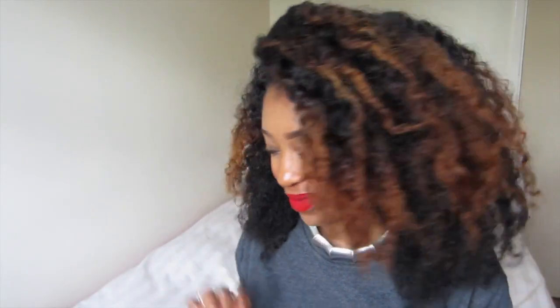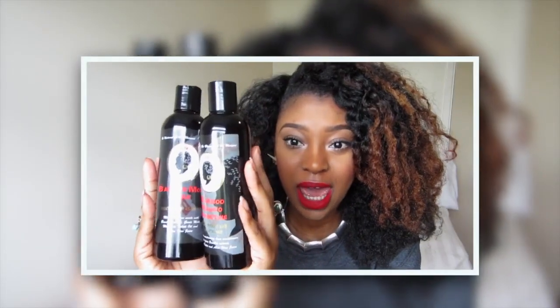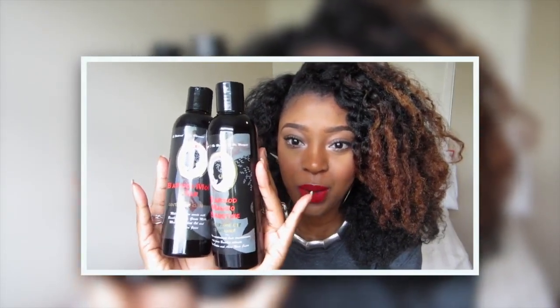Hey guys, I'm back with the review and today I'm going to be reviewing the Be Unique Hair Care — this is the shampoo and conditioner.